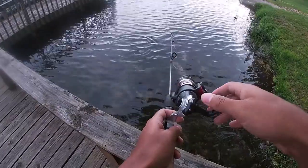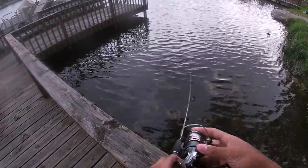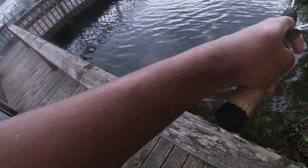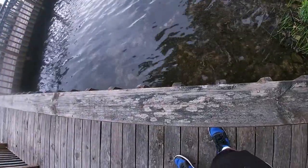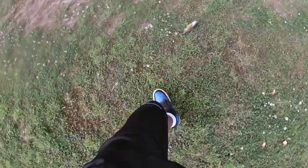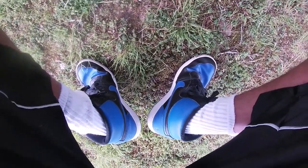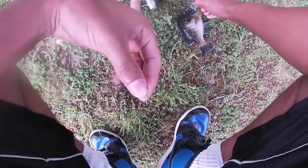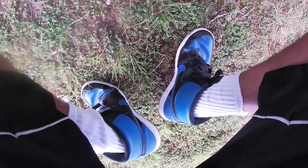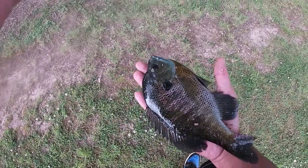Oh man, that is a huge bluegill — he just demolished it! Got him! Oh, I got that big bluegill! That's a big bluegill. This might be my PB bluegill right here. Look at that sucker — that's a big one. Definitely my biggest bluegill. Look at him, he fills up my whole hand. I'm a grown man. Let's get a release.